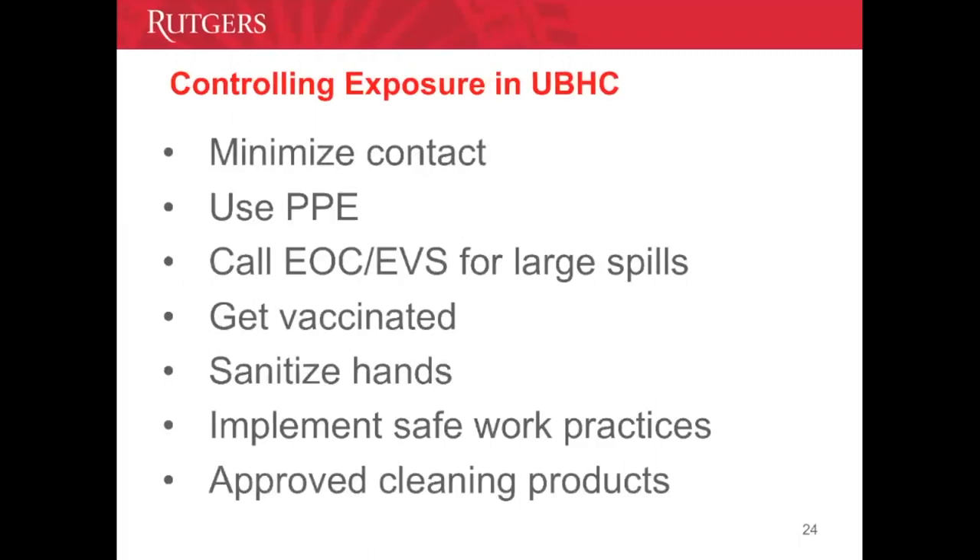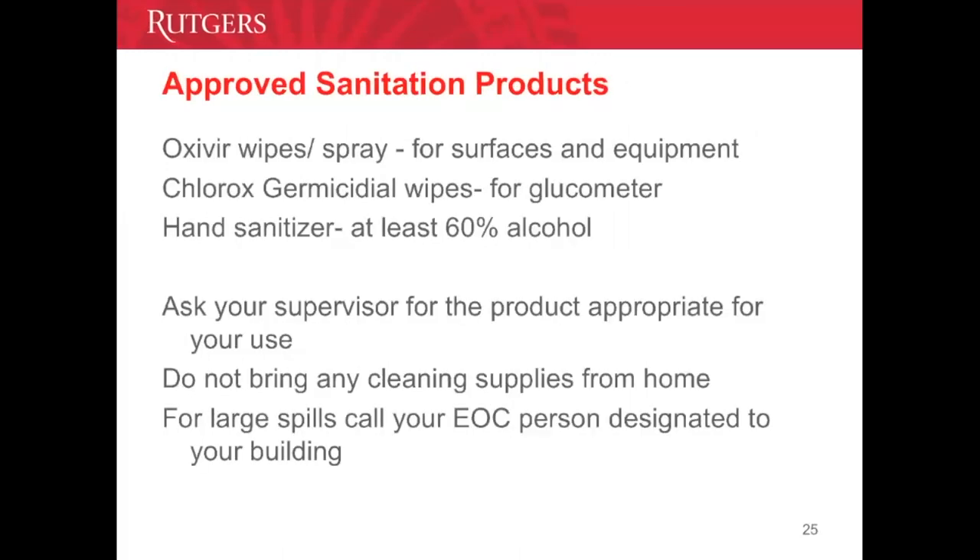How do we control exposure at UBHC? Always wear gloves, minimize contact, and don't touch broken glass with bare hands. Call EVS for large spills. Sanitize your hands. Make sure you are vaccinated with the hepatitis B vaccine series. Implement safe work practices by following policies and procedures, and use only approved cleaning products: Oxivir wipes or sprays, Clorox germicidal wipes, and hand sanitizers containing at least 60% alcohol. When in doubt, ask your supervisor for the product approved for your area.